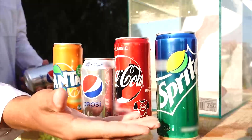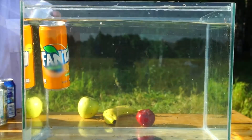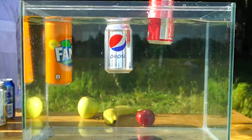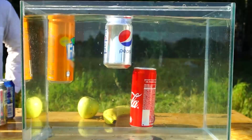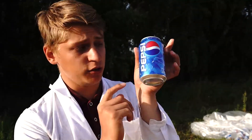Now we will lower different sodas into the water. Although they are different, there is something they all have in common. When we put them in the water, absolutely every single one of these bottles will float. And what do you think is the reason for this? Maybe it's got to do something with density, because the video is about it? Well, of course not. Bottles float precisely because there is air at the top. However, if we lower this can, then surprisingly it will sink.